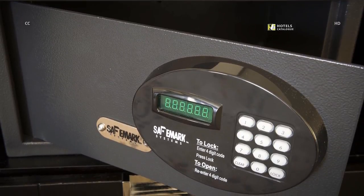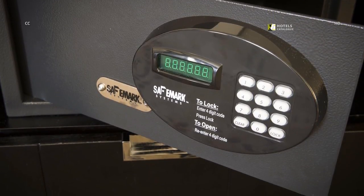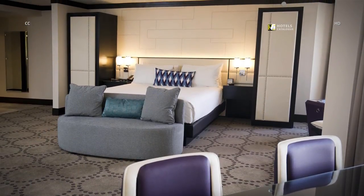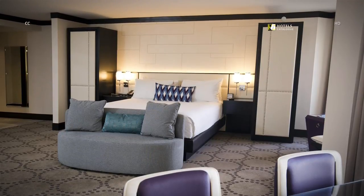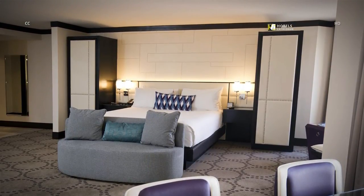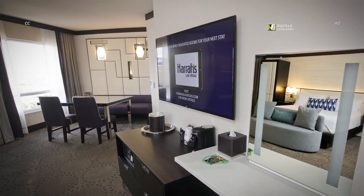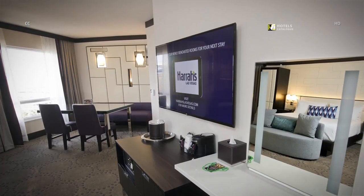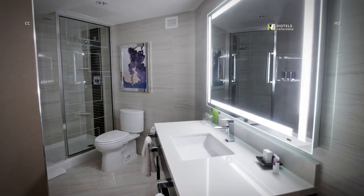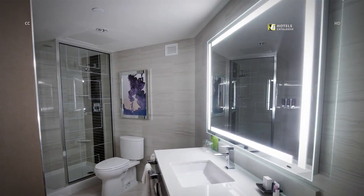All renovated valley tower rooms have a safe for personal belongings. The 550-square-foot valley studio rooms can feature one king or two queen beds, and come complete with a 49-inch HDTV and a vanity station. The bathroom includes a wide vanity and standing shower.